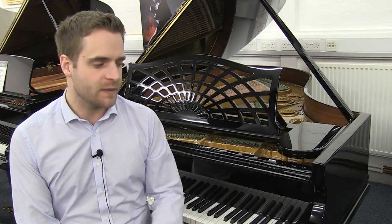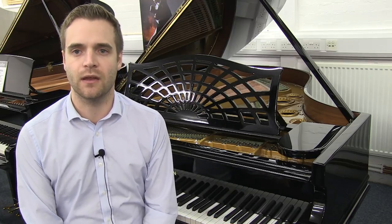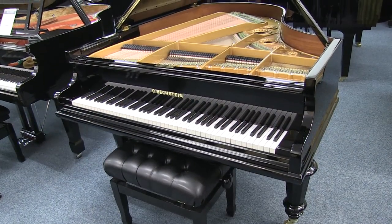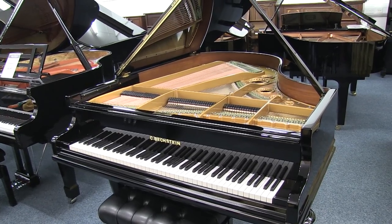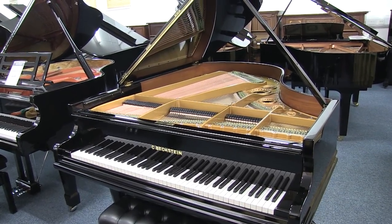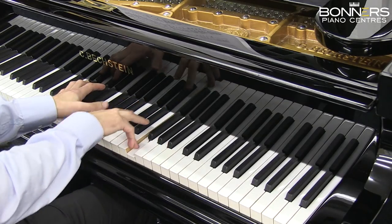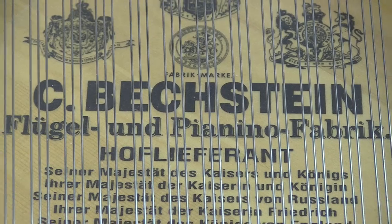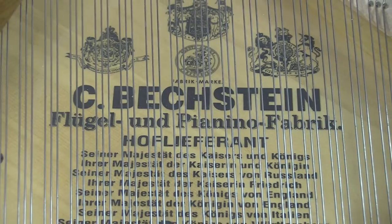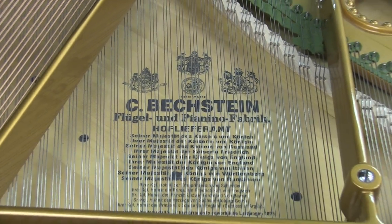Hello, David from Bonner's Piano Centre in Reigate here, and with me today I've got this absolutely beautiful Model A Bechstein Grand Piano. The Bechstein Piano Factory was founded in 1853 in Berlin, Germany, and their pianos are still in production today.